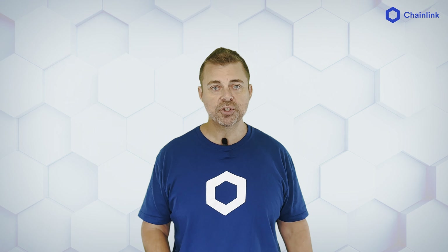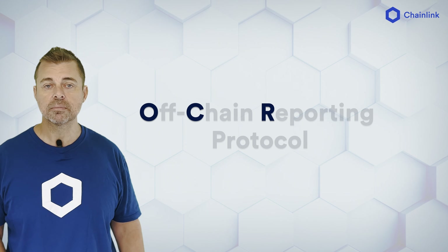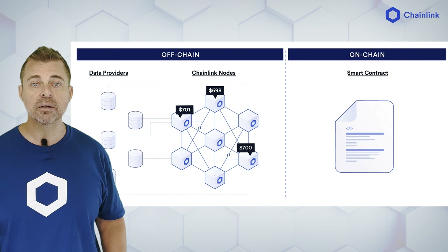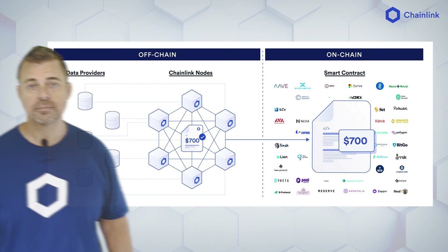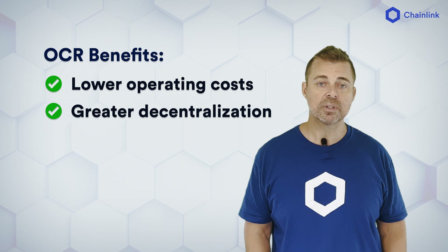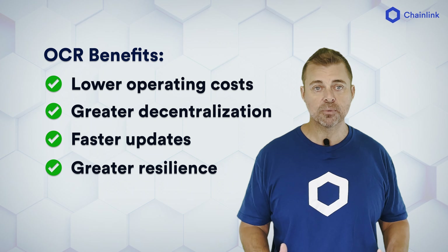The DONs leverage off-chain computation and peer-to-peer networking to reduce operating costs. This is based on our Off-chain Reporting Protocol, or OCR for short. Instead of each node delivering responses on-chain, the responses are aggregated off-chain into a single Oracle report and delivered on-chain as one transaction. The many benefits are lower operating costs, greater decentralization, faster updates, and more resilience to adverse conditions like volatility and network congestion.